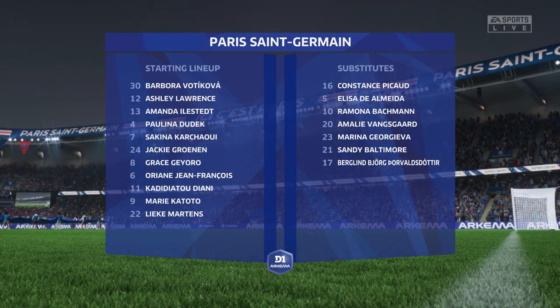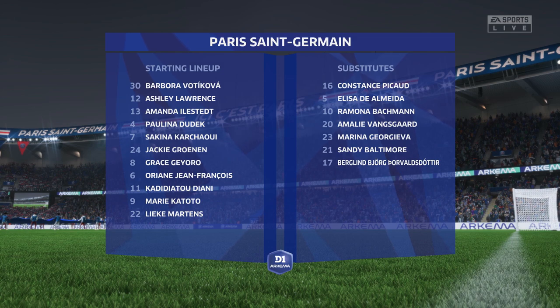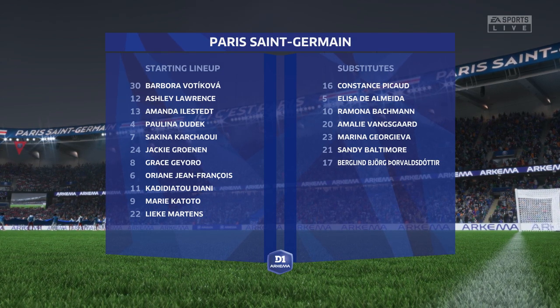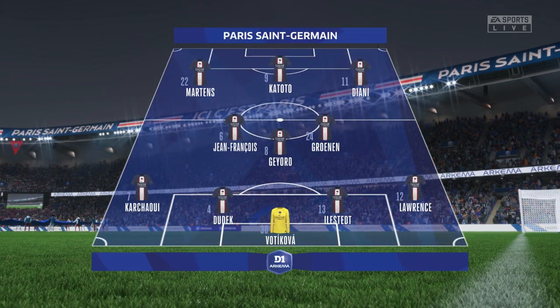And here is the initial 11 for Paris Saint-Germain. It's a 4-3-3 with two out-and-out wingers, but they do vary their movement. They give width, but they also make diagonal runs infield when the ball's on the opposite flank. Their performances will be key today.